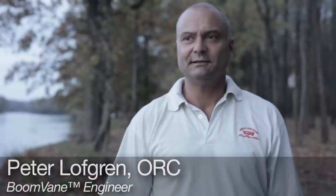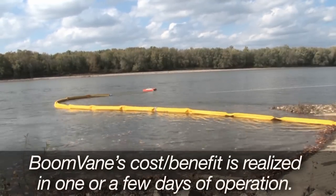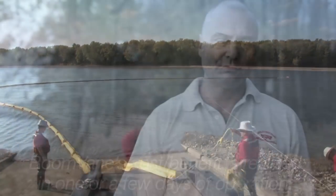The major advantage is actually response time and that it's actually doable. Because with a lot of conventional river boom deployments, it's not possible. When it's very high current — let's say five knots, four knots — you typically don't handle that with anchors that easily.